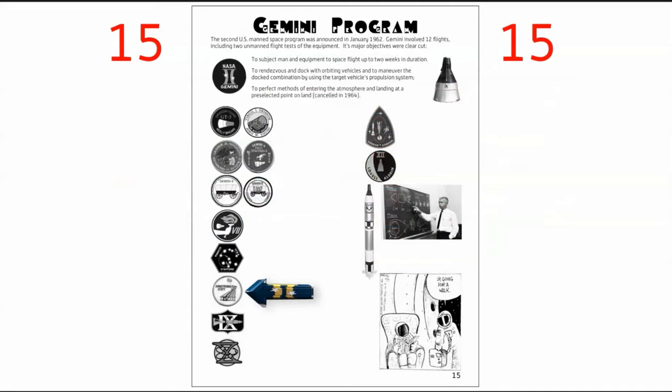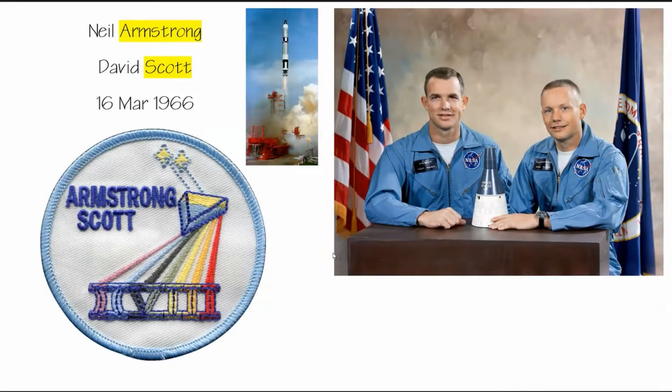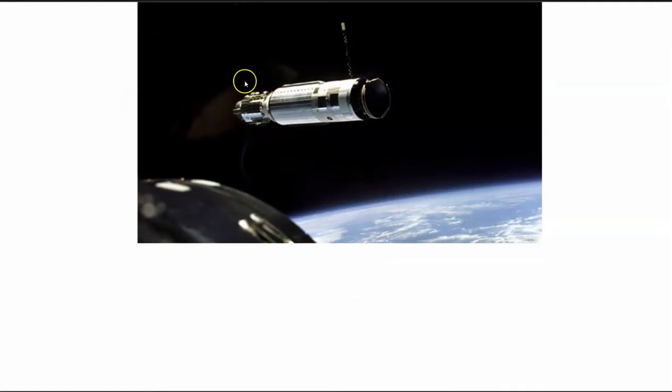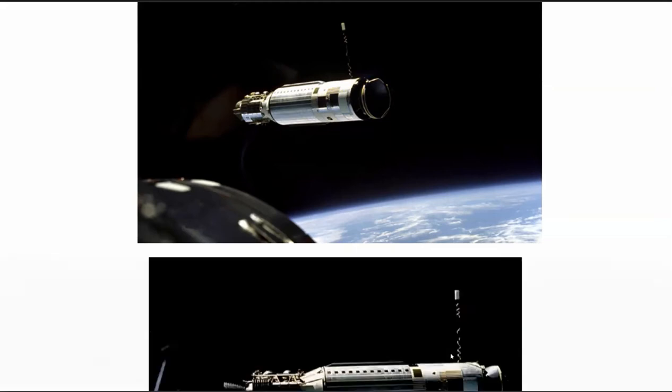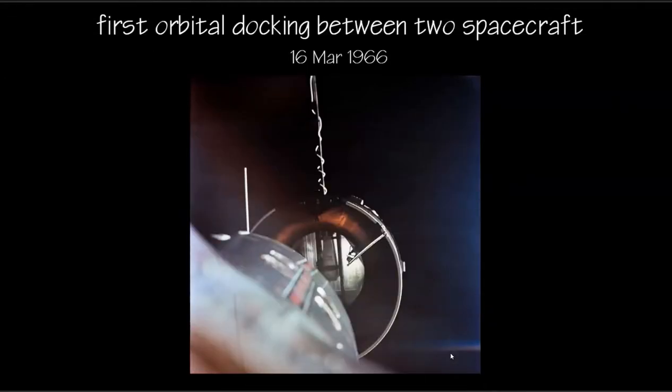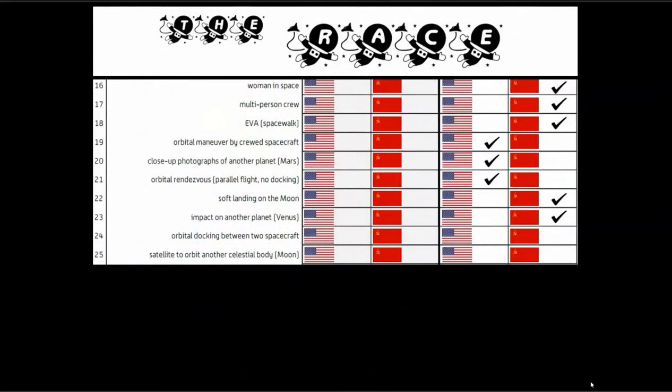The Gemini 8 mission was crewed by Armstrong and Scott. They were doing many experiments with light and also vision, and we have this classic physics image of light being passed through a prism to see individual colors. They continued practicing rendezvous, this time with the Agena target vehicle. Here we have the first orbital docking between two spacecraft — the Gemini 8 vessel did indeed dock and link up with the Agena target vehicle. That accomplishment is for the United States.